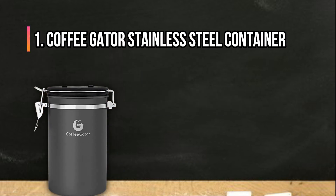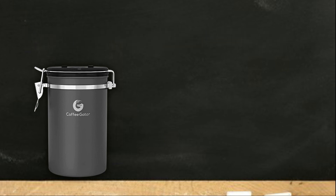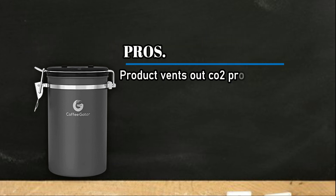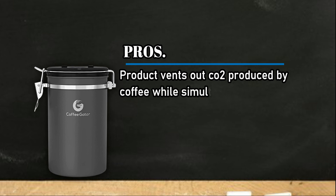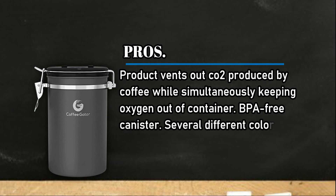At number 1, Coffee Gator Stainless Steel Container. Pros: the product vents out CO2 produced by coffee while simultaneously keeping oxygen out of the container. It is BPA free, and several different color and size options are available.